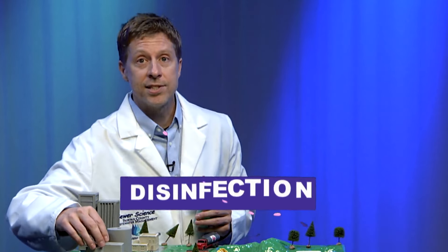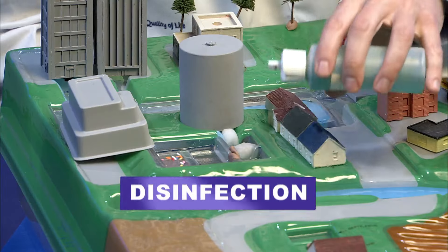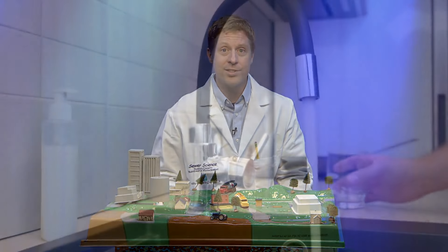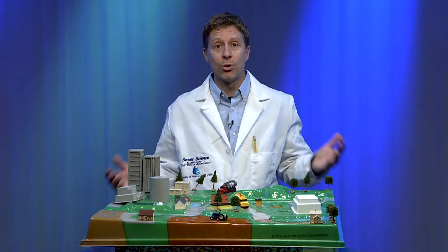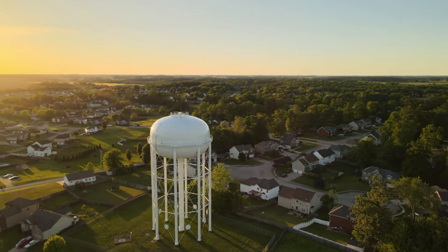The final step in cleaning the water is disinfection. For this process, chlorine is added to remove any germs that may still be present in the water. Now the water is clean and ready to be delivered to your homes and schools. Some towns may even have water towers to store their water, and when it's needed, the water will be pumped to the homes or schools.